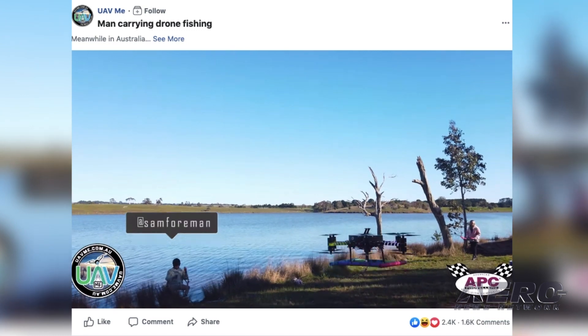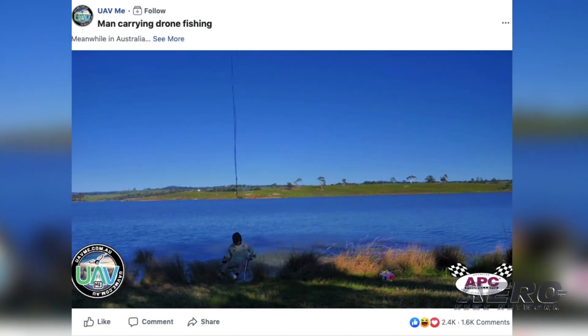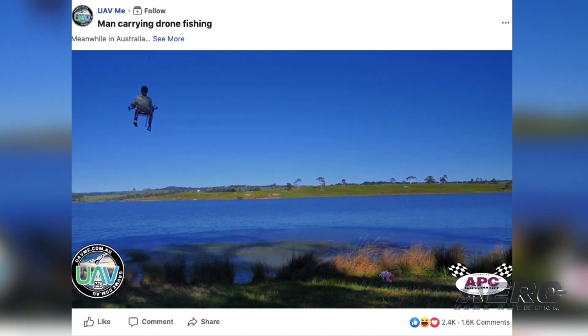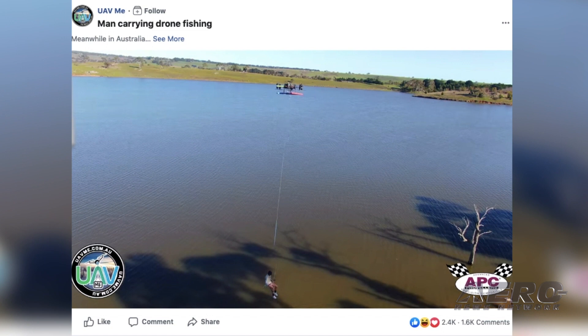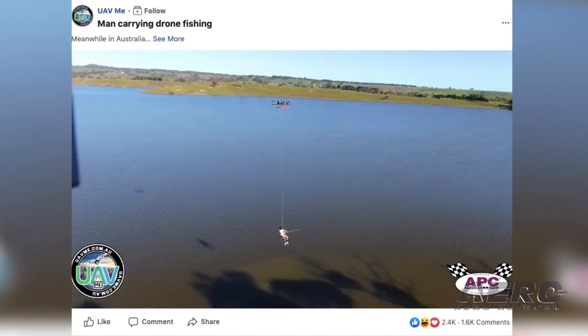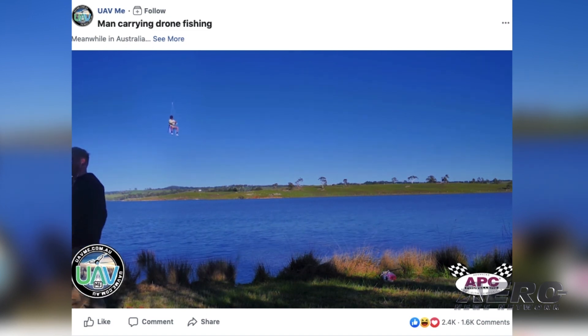A video has surfaced in Australia of a man who appears to be carried under a large homemade drone over Upper Coliban Reservoir in central Victoria with a fishing pole in hand. He drops the bait in the water, catches a fish, and flies back to shore. The Australian Civil Aviation Safety Authority is investigating the video to see if any of the country's rules were violated. CASA spokesman Peter Gibson said regardless, the flight was genuinely unsafe, noting it is a first for Australia to have a large homemade drone used to lift someone off the ground. There are lots of things that could have gone wrong, and someone could have been seriously injured.